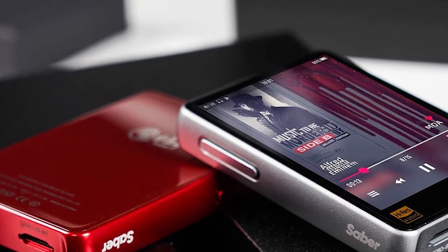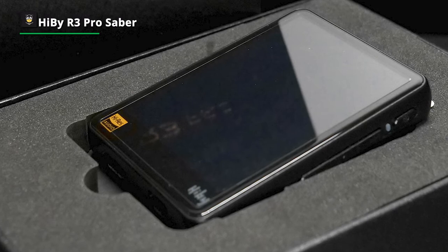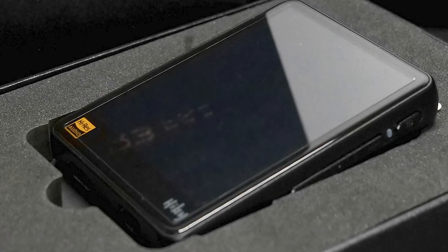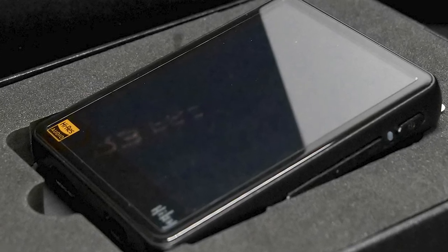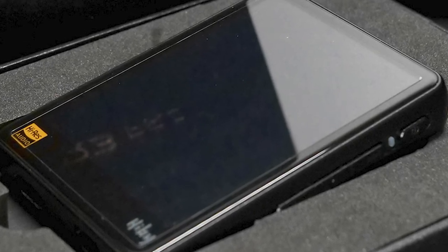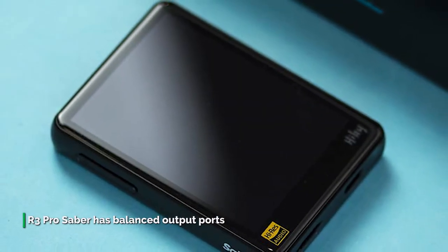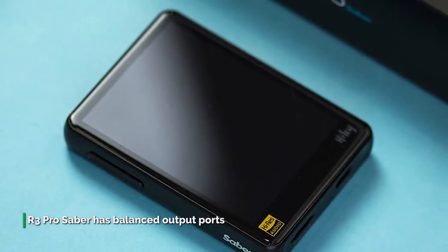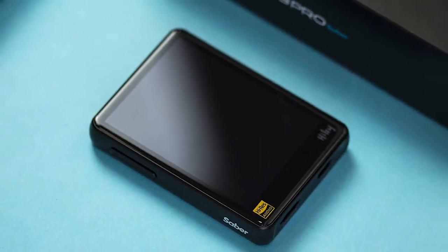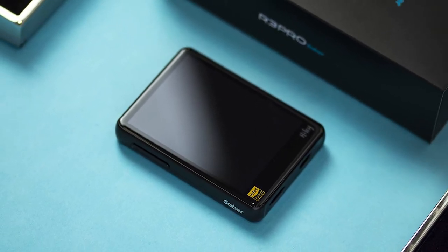This music player brings out the edge in aggressive genres like metal, electro, and ACG. It has obtained high-res audio certification, smoother operation, and a more user-friendly interface. Using the HiBi Link function, wireless remote control can be realized — your mobile phone can control device playback, volume adjustment, and playlist management. The R3 Pro Saver has balanced output ports with four independent amplification channels, delivering more powerful amplification, an expansive soundstage, and exquisite detail. Enjoy up to 19 hours single-ended or 14 hours balanced playtime with its 1,600mAh battery.